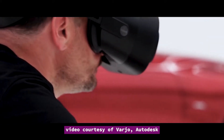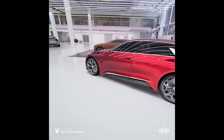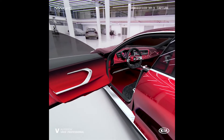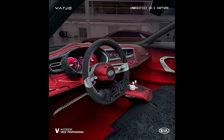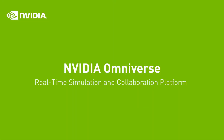Varjo points out that with Varjo XR1, designers can work with their colleagues in the physical design space they are used to and collaborate on photorealistic, real-scale virtual car models while seeing their hands and bodies. In an immersive mixed reality experience like this, they are able to talk as they go, give immediate feedback, and run more engaging reviews. These use cases will likely become more common during the era of social distancing, where only a limited number of people can actually meet and work together physically in an office.